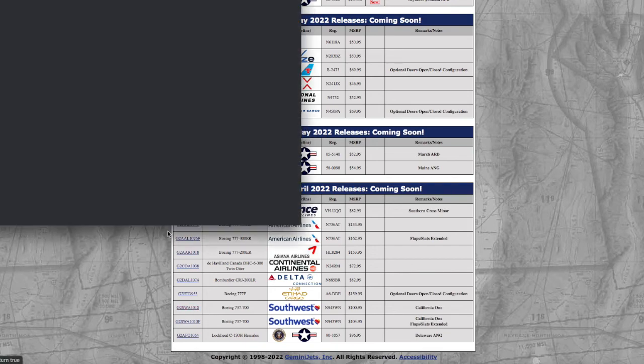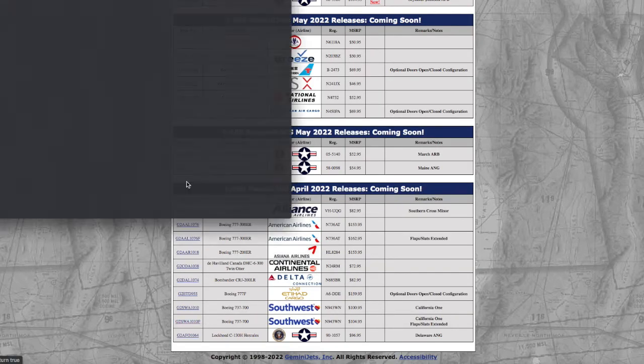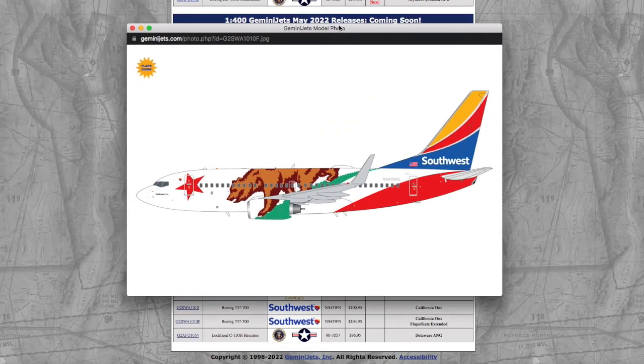And here we have two Southwest 737-700s, both the California One livery, registration number N943 — one of them is the normal version at $100.95, and the flaps and slats extended version is $104.95. So you're paying $4 more on a 737-700 for flaps down.